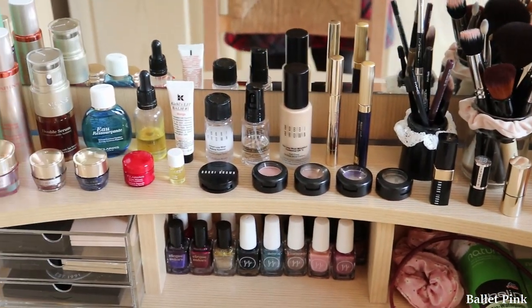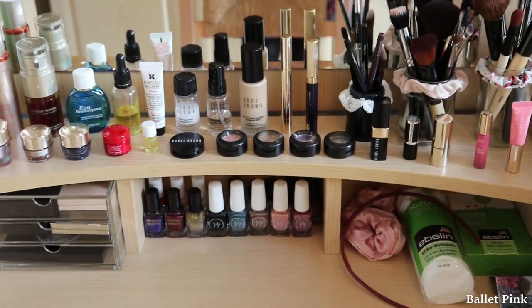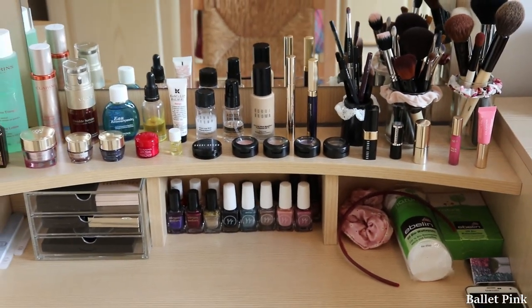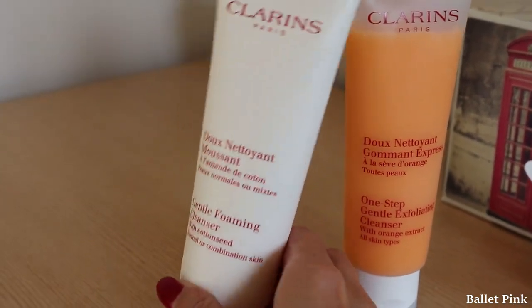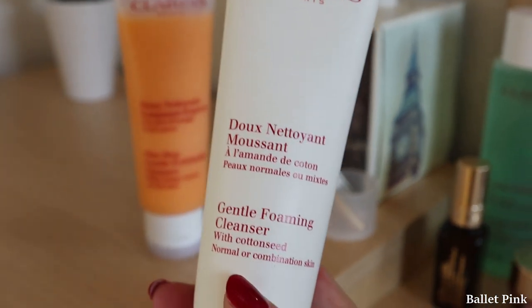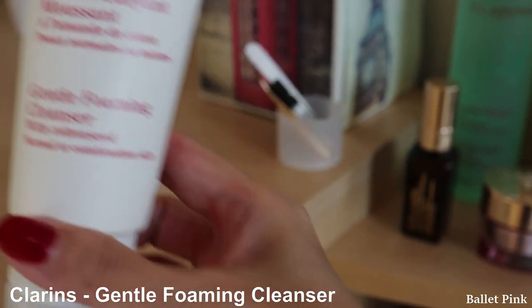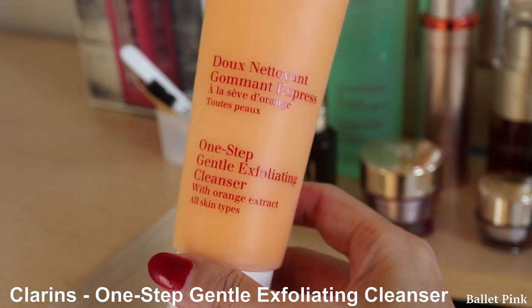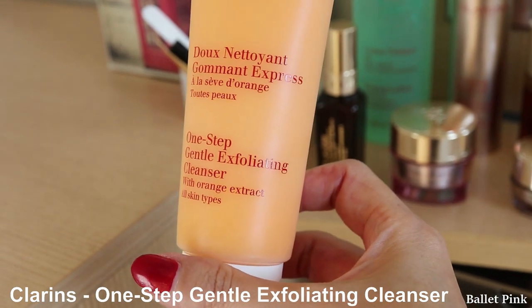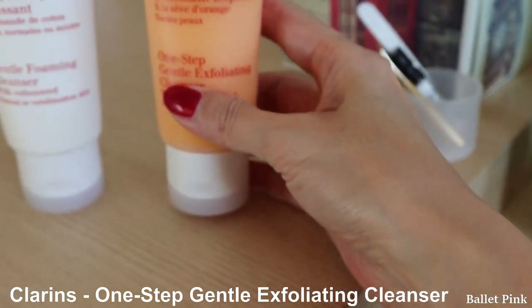Afterwards, I will tell you which ones are the old ones which I have to discard slowly. These two things I just brought from the bathroom — I keep them in the bathroom. This is Gentle Foaming Cleanser from Clarins, and this is Gentle Exfoliating Cleanser. This one I use just two or three times a week.